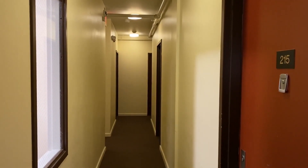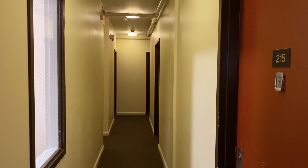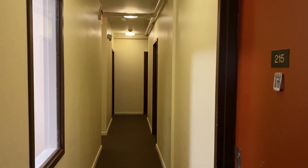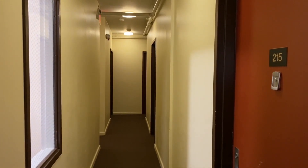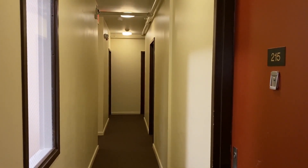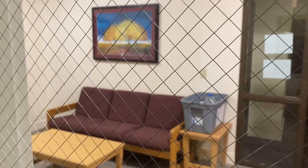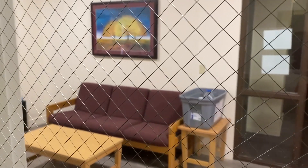Welcome to the Colonial Building. This is a shared living experience right in the heart of the Ithaca Commons. Every studio efficiency has its own living area and bathroom, and there is a communal kitchen and lounge area on each floor for tenants' use.